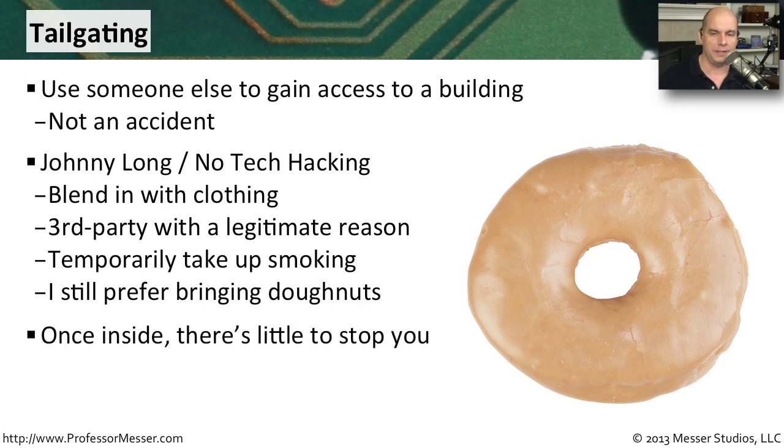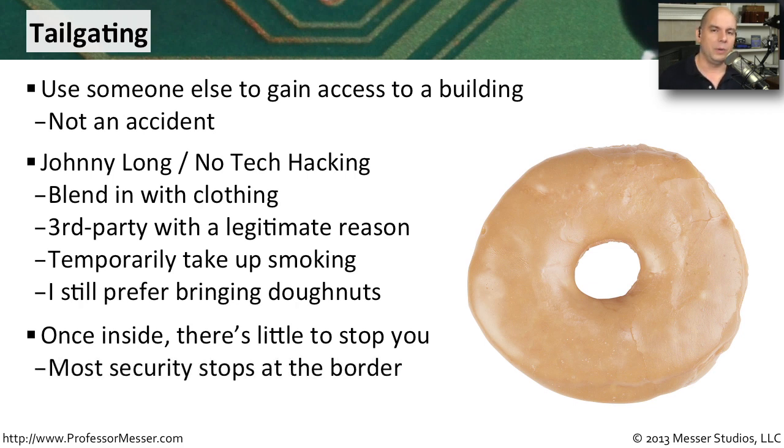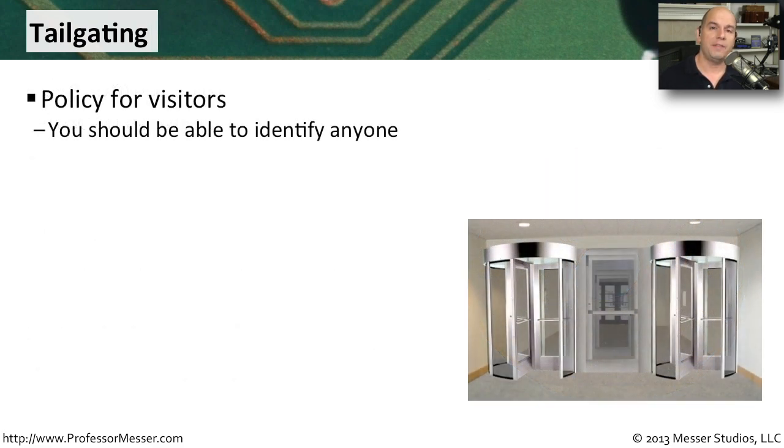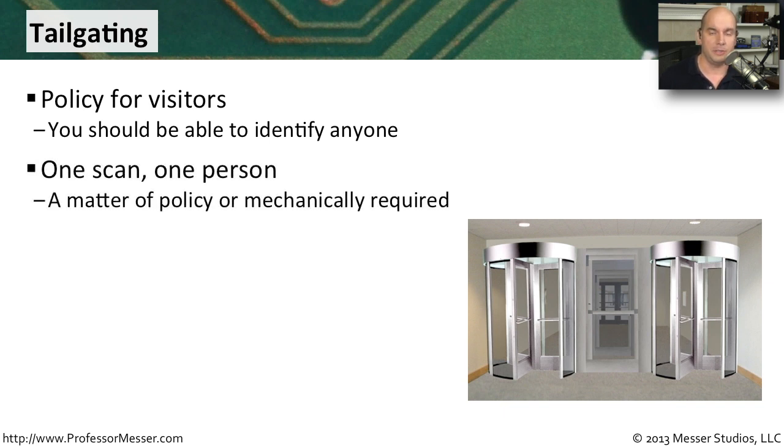This becomes a significant problem for organizations because once you're inside, you can go anywhere you'd like. It's a lot different when you can stop someone right at the door and prevent them from getting in. To prevent tailgating, you need policies in place that restrict access through the doors — educate people so that even if someone is holding donuts or your lunch, you close the door first and have them access using their own credentials.